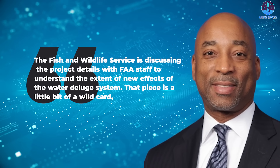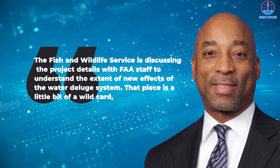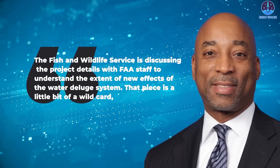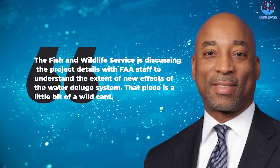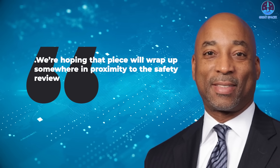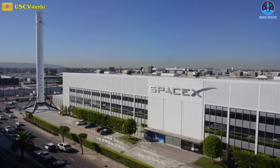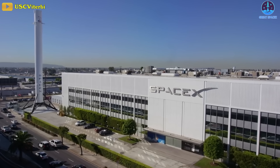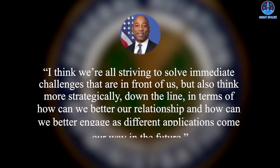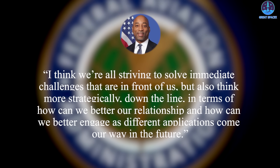A spokesperson for that agency said on September 19th that the Fish and Wildlife Service is discussing the project details with FAA staff to understand the extent of new effects of the water deluge system. That piece is a little bit of a wild card, Coleman said of that environmental review. We're hoping that piece will wrap up somewhere in proximity to the safety review. Finally, Coleman declared his office has a good working relationship with the company, talking regularly with SpaceX executives. I think we're all striving to solve immediate challenges that are in front of us, but also think more strategically down the line, in terms of how we can better our relationship and how we can better engage as different applications come our way in the future.